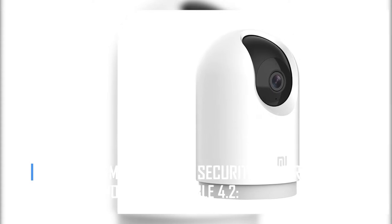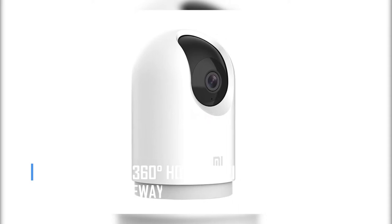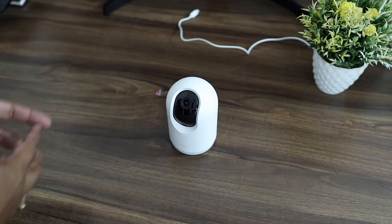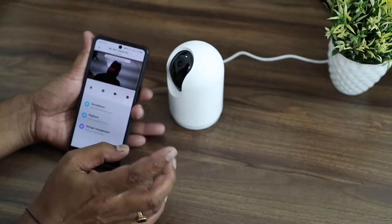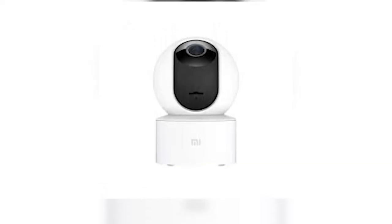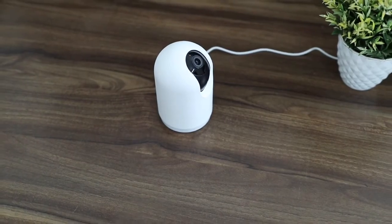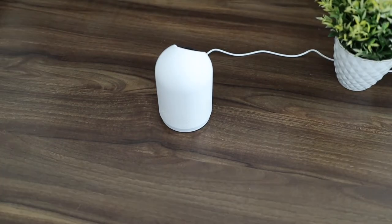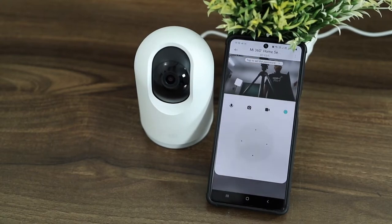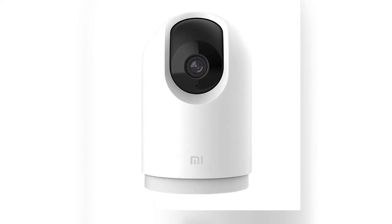Number 4: MI 360 Deg Home Security Camera 2K Pro with Bluetooth Gateway BLE 4.2. The MI 360 Deg Home Camera is one of the most well-liked models of CCTV camera available in India. It is an excellent tool for monitoring schools, offices, and private residences. It is equipped with a high-resolution 360-degree 2K Pro camera, dual-band Wi-Fi, full-color night vision, artificial intelligence for person detection, and two-way calling capabilities.